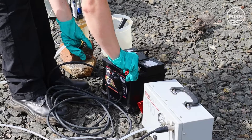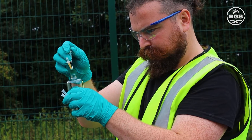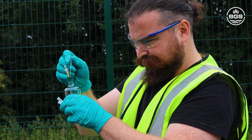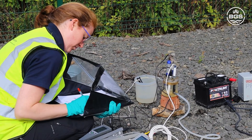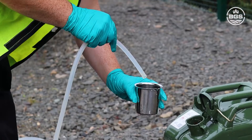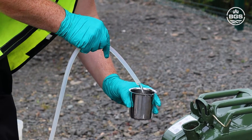A range of sensors within the boreholes and samples from the groundwater allow scientists to study the physical, chemical and biological changes within the subsurface and understand more about the size and sustainability of the heat resource. Initial testing has proved high yields of mine water at around 12 degrees centigrade.